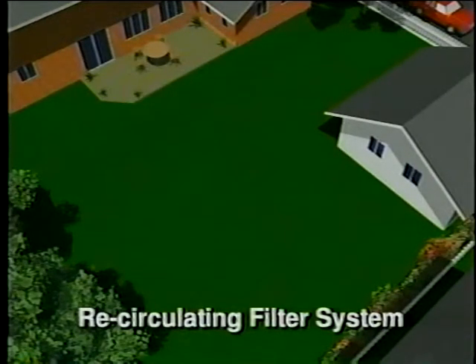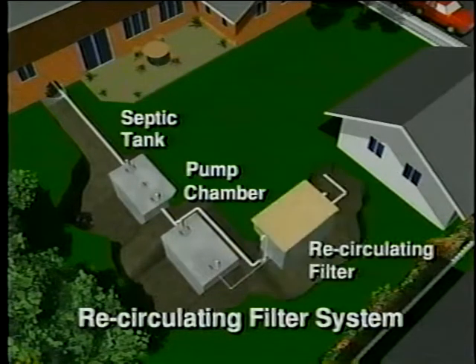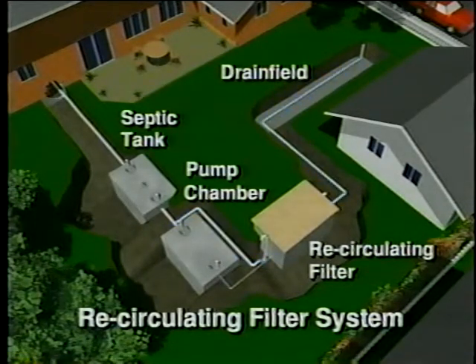A recirculating filter system, which is most commonly used for sites with limiting site conditions, consists of the septic tank, the pump chamber with pump, the recirculating filter, the drain field, and most importantly, the soil. The septic tank stores the wastewater from your house and separates out the solids. The effluent flows from the tank into the pump chamber and is pumped to the recirculating filter where it is treated as it flows through the sand or shale. Part of the effluent flows to the drain field while the rest is returned to the pump chamber for further treatment. The drain field disperses the effluent into the soil, where the effluent receives final treatment before being returned to the groundwater.